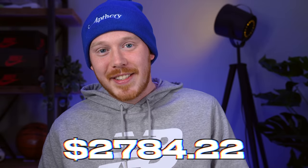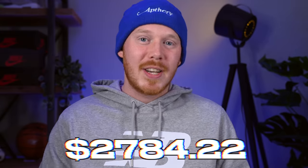Thanks so much for tuning in today. If this is your first time watching this series, I definitely recommend starting from the beginning, which you can do by clicking the link in the description below or at the top of the screen. In the last episode, we finished off the week with the sneaker collection fund of $2,784.22.